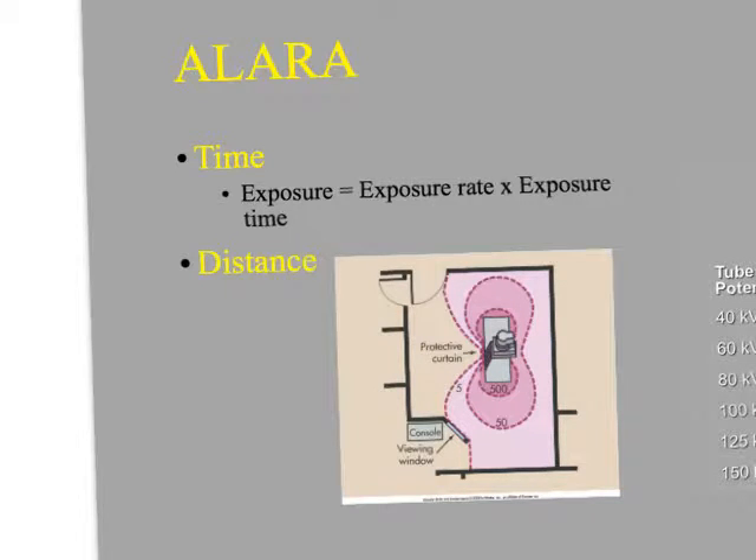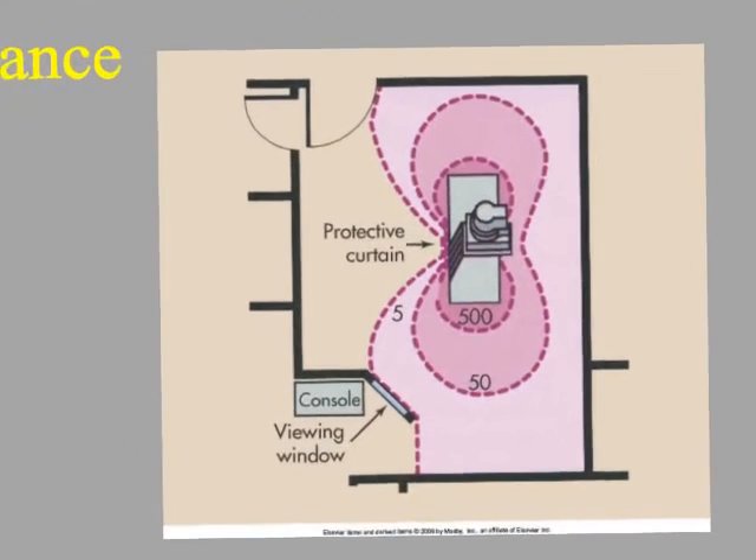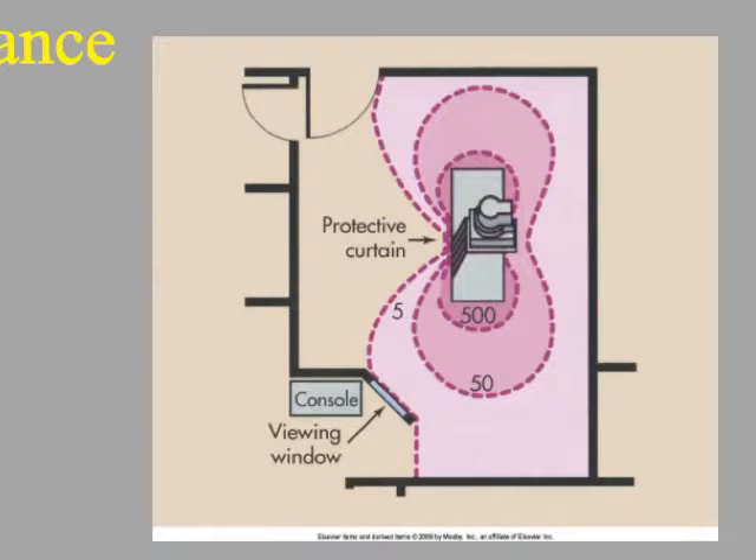For distance, we know to apply the inverse square law, but it's also helpful to bear in mind the geometry of the actual room we're working in. Some of these things have an hourglass shape to the exposure rate because there's a protective curtain that has maybe one or two half-value layers of additional shielding — that actually makes it the safest place to stand, even though it's not the furthest distance. Typically, standing at the head of the fluoro table, you will be receiving a higher dose than standing directly next to the patient — again, with the use of that protective curtain.